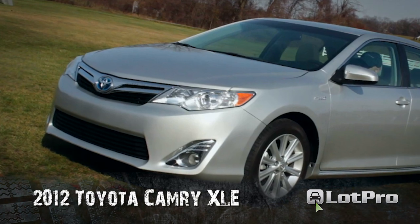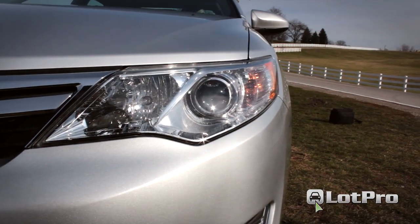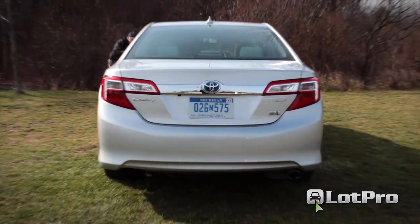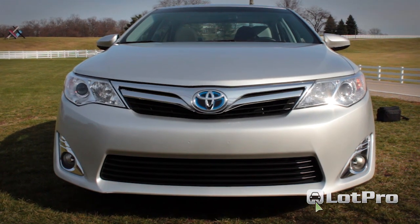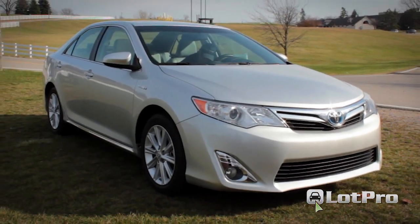Upon viewing the new 2012 Toyota Camry Hybrid for the first time, I suspect many American drivers will have a hard time distinguishing between it and the previous generation, which is a shame because the changes that Toyota has wrought on its midsize sedan, especially the Hybrid, are much more than skin deep.